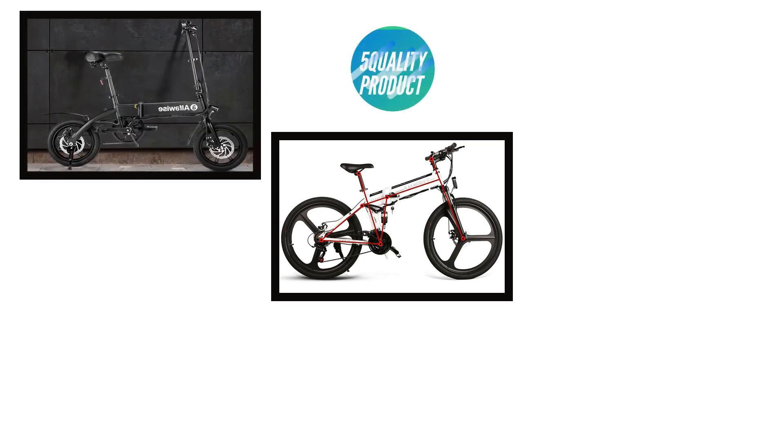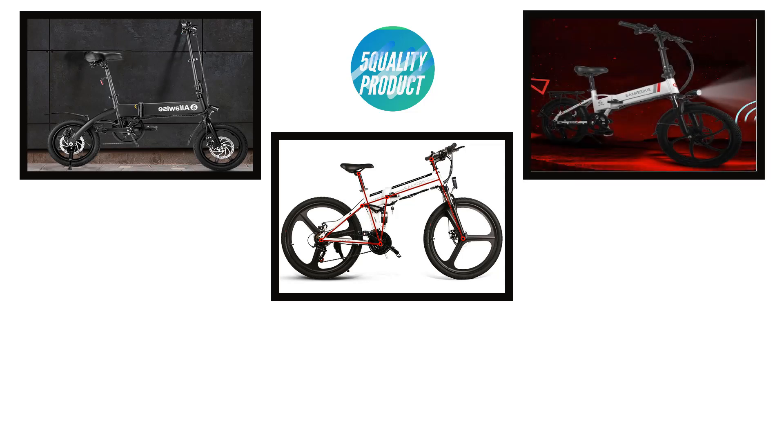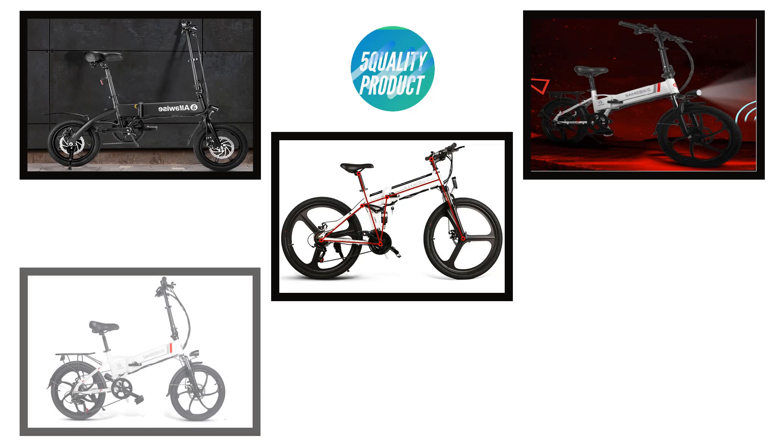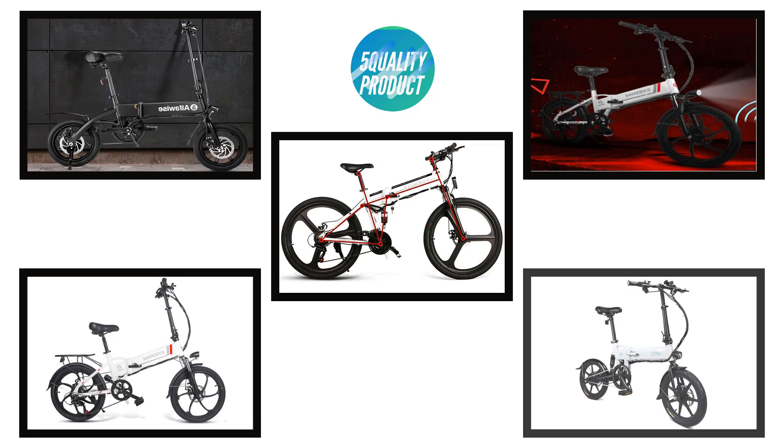Five best quality products: the five best folding e-bikes in the present time. We are going to check out the five best quality folding e-bikes this year. This list is based on my personal opinion and best customer reviews. I try to list the best products based on their price, quality, durability, and many more.